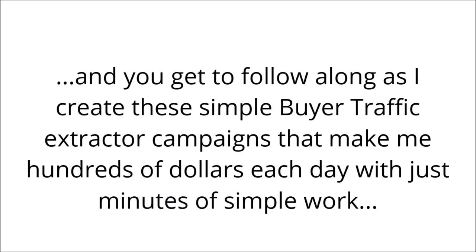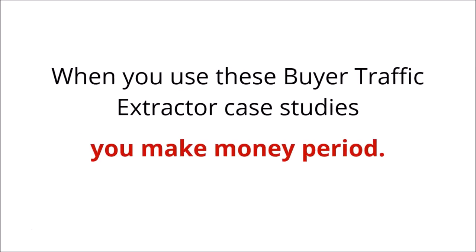You get to follow along as I create these simple buyer traffic extractor campaigns that make me hundreds of dollars each day with just minutes of simple work. When you use these buyer traffic extractor case studies, you make money — period. Let's have a sneak peek of what's inside.